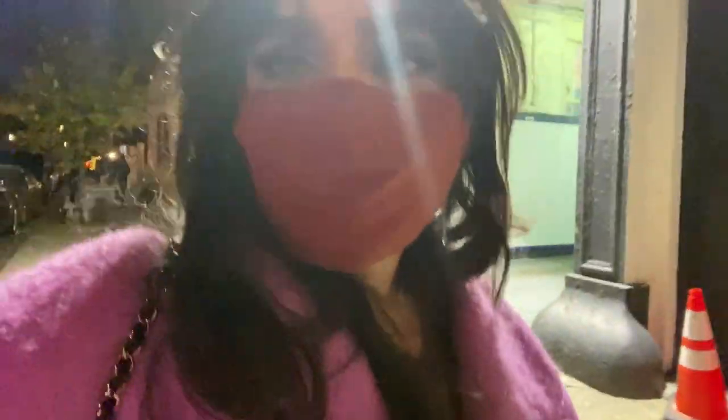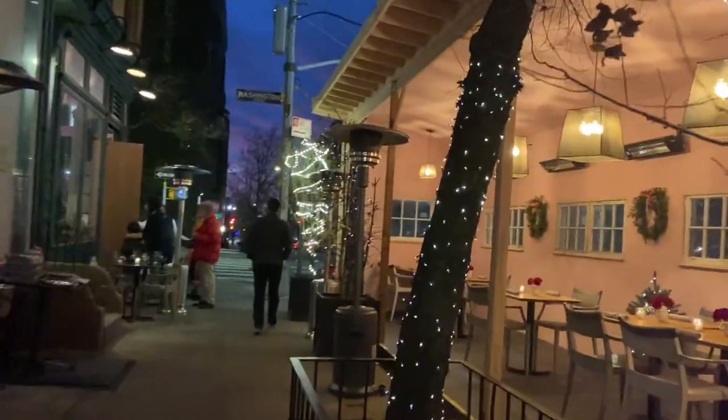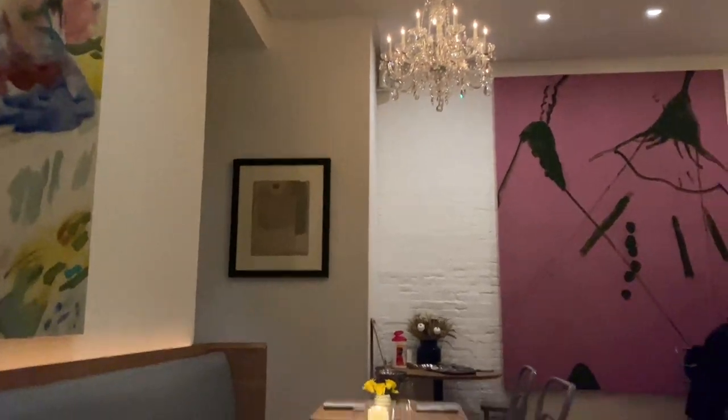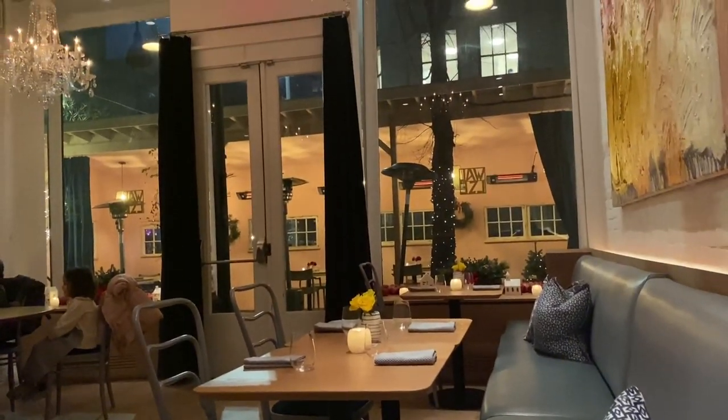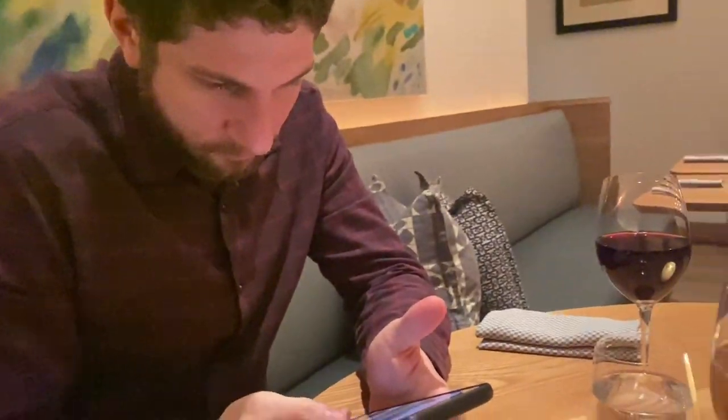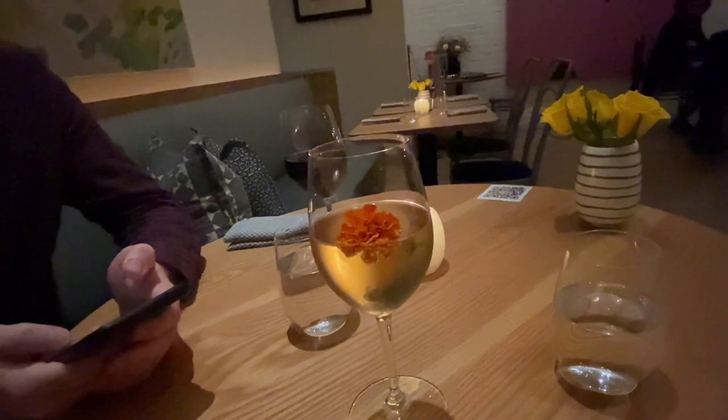I'm a little tipsy — I just chugged some prosecco, which was actually really good. Now we're on our way to dinner — probably the last dinner in a while after everything, because everything's going to shift. I'm getting the butternut squash soup for dessert. Look how pretty this drink is — it's like a prosecco cocktail.